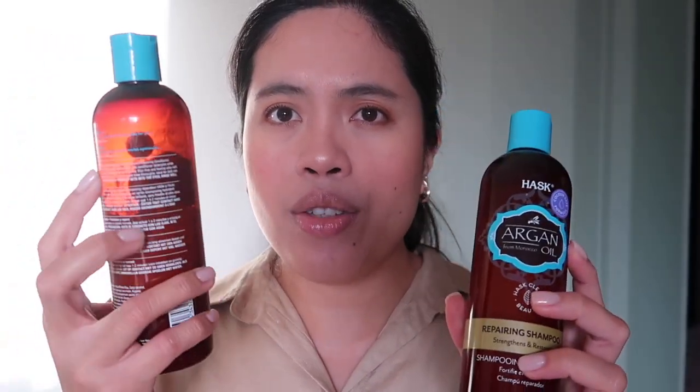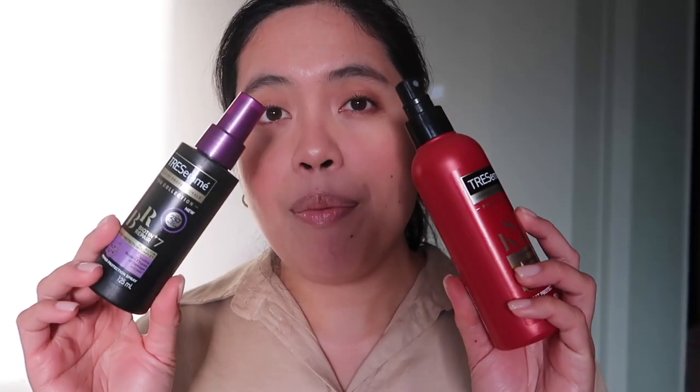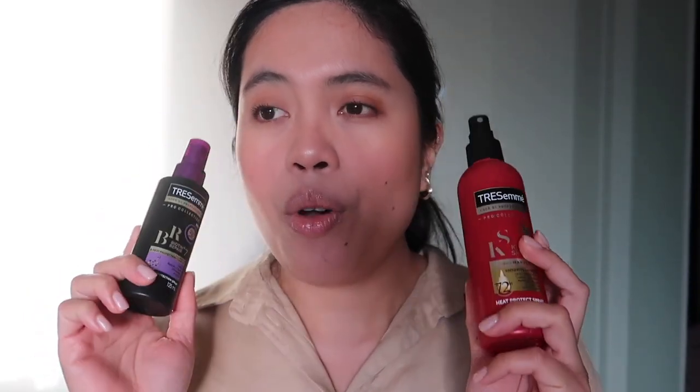Now for the worst buys. First up, also from Husk, is their Argan Oil shampoo. I used some of it but noticed my dandruff returned and got worse, so I stopped. Only the coconut version works for my hair. I also bought an OGX shampoo in London because I remembered loving it on vacation in the Philippines — it had no issues then — but with this bottle it gave me a really bad dandruff episode, so I stopped and switched to something else.